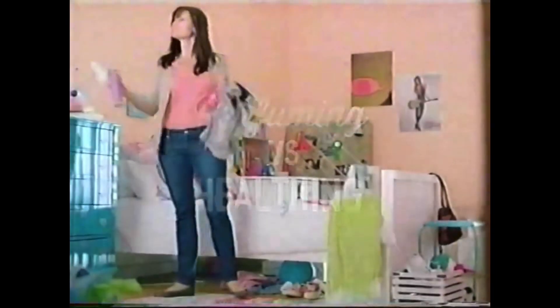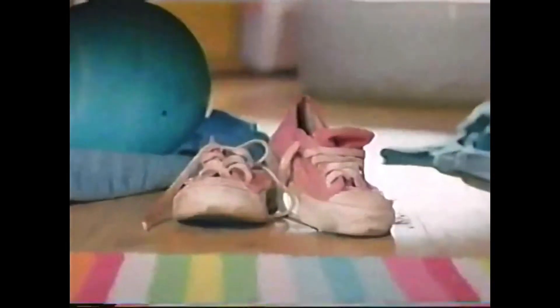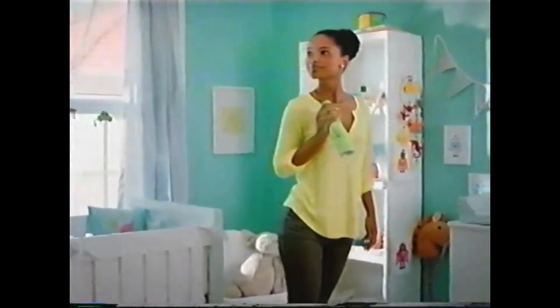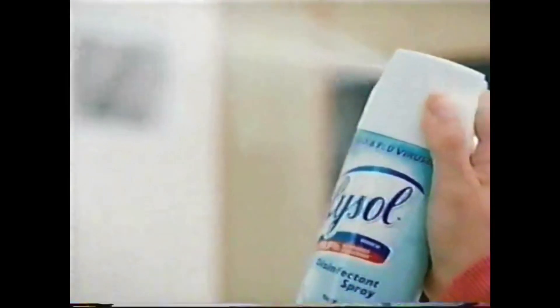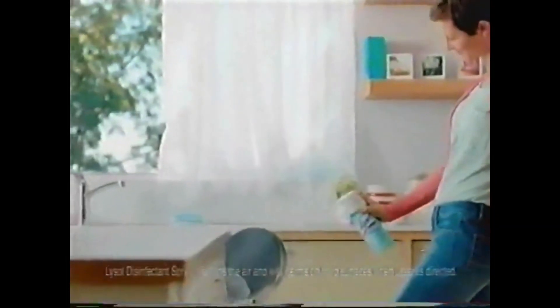Mediterranean lavender with a hint of fungi. Sweet citrus with a note of E. coli. Air fresheners like Febreze Air Effects smell nice, but aren't approved to kill the germs that cause the odors. Lysol disinfectant spray does more. We call it Healthing, because it kills 99.9% of germs that cause odors at the source.